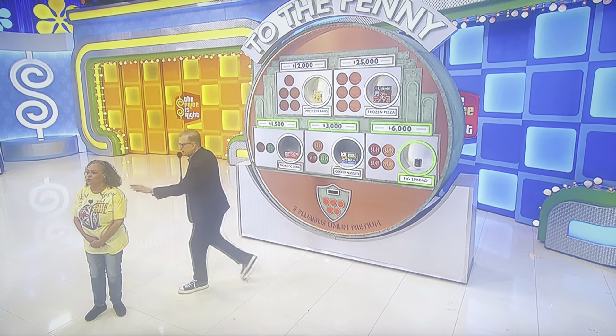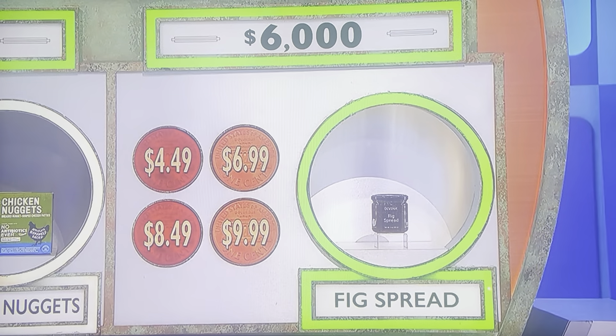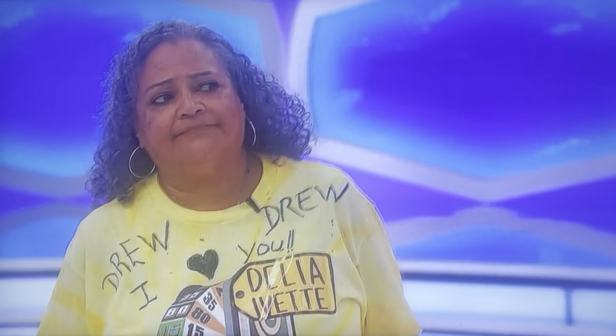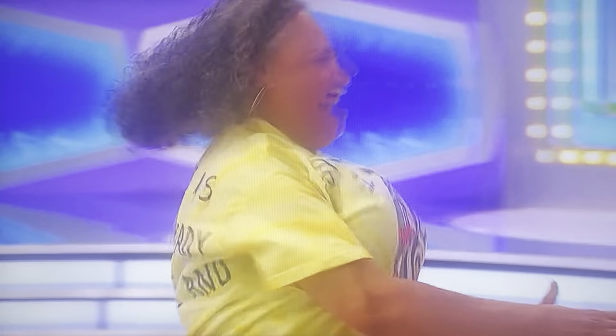If you go for it and you're right, you get $6,000. If you go for it and you're wrong, you lose $3,000. You can stop now and keep your $3,000. You know what, Drew? I came here for everything. So let's go for $6.99. She's going to go for it. $6.99. Yes! $6,000.